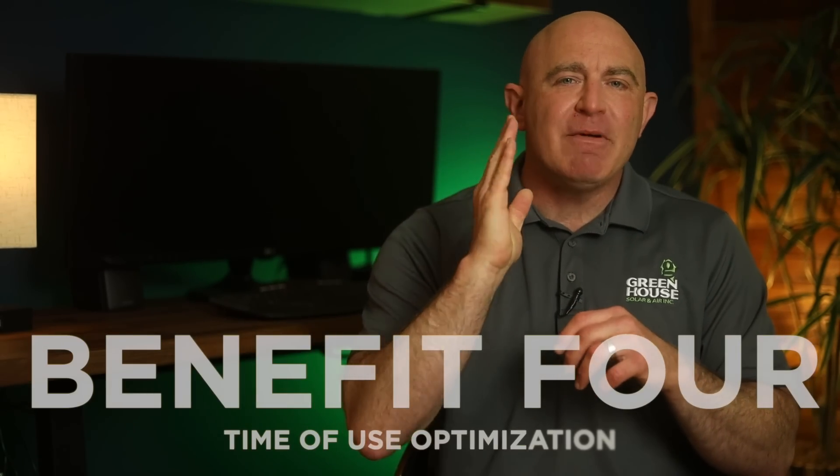Benefit number four is time of use optimization. In many regions, they have time of use, or TOU, electricity pricing, where energy costs vary depending on the time of day. With a whole home battery backup system, you can strategically use stored solar energy during peak TOU periods when electricity prices are at their highest. This enables you to save money by avoiding the higher rates charged during peak times and relying more on your stored solar energy, which is free, clean, renewable energy.